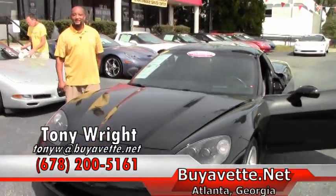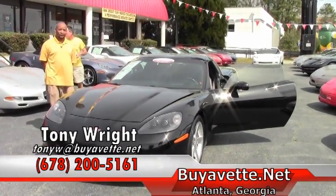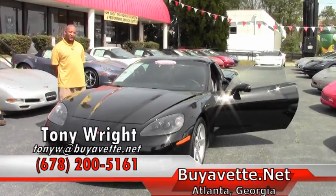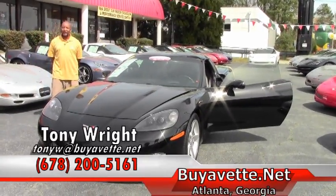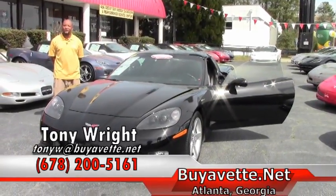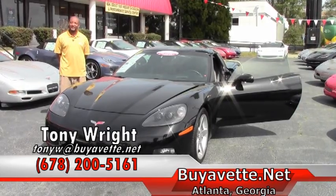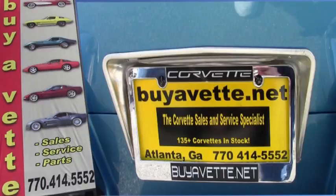If you are interested in this beautiful 2006 black-on-black Corvette, it lists for $27,499. Please give me a call here at Buy-A-Vet. I can be reached at 770-414-5552. Thanks and have a great day. Thank you.